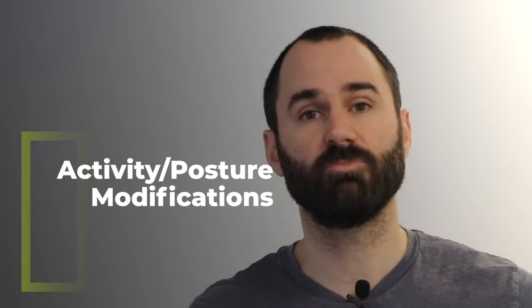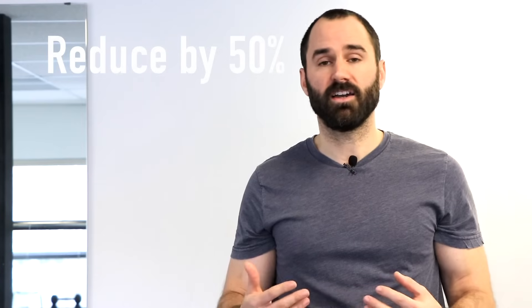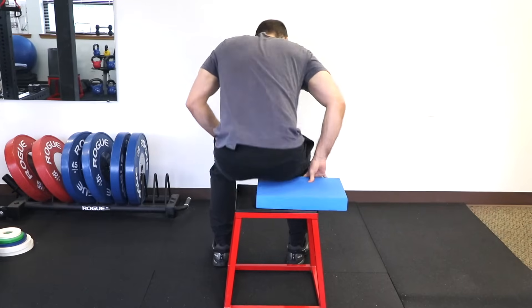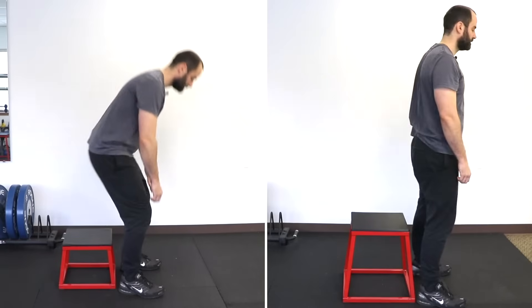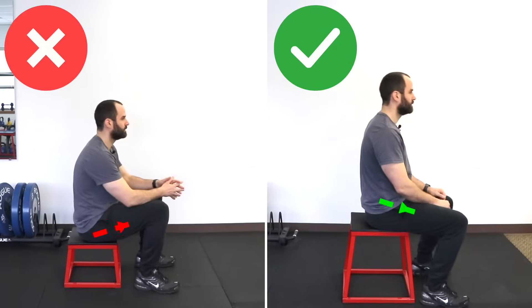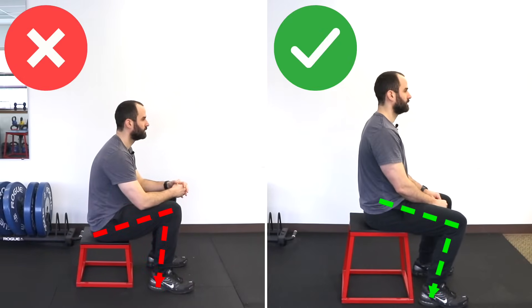Now let's talk about some activity and posture modifications to help calm that tendon down. First, we've got to get that tendon to calm down, especially in the acute setting — think days and weeks. If sprinting is a provocative activity, we've got to cut it down; usually 50% is a good place to start, and this is vital. If sitting is problematic, you can put a cushion under the opposite buttock so there's space between the irritated tendon and the surface, or avoid sitting on hard chairs. A higher chair puts your hip into less flexion, which places less compression on the irritated tendon.